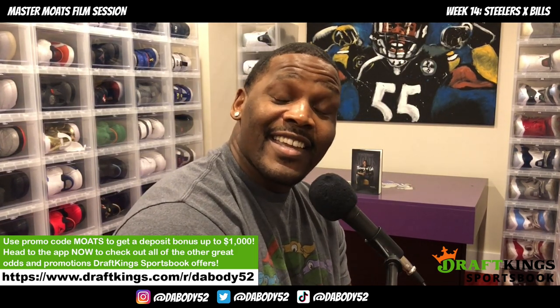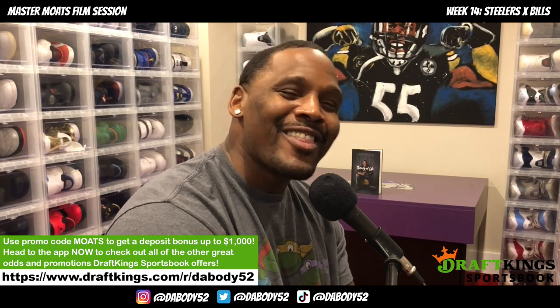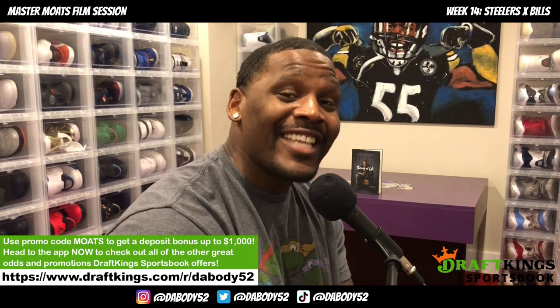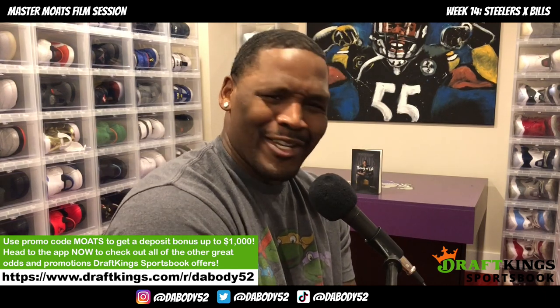Welcome to another episode of Master Mode's film session, brought to you by DraftKings Sportsbook, America's top-rated sportsbook app. Sportsbooking isn't allowed everywhere, but fantasy football is — DraftKings is giving out up to one million dollars in prizes every single week. Download both DraftKings Sportsbook and DraftKings Fantasy Football, use the promo code 'motes,' and get a chance to make some money.